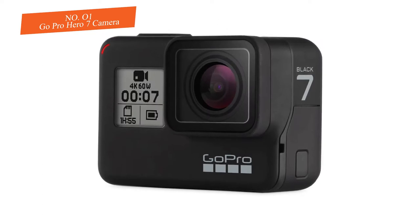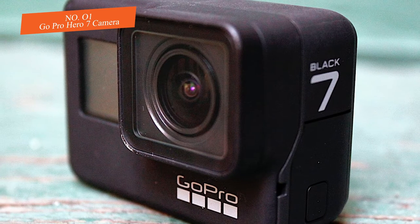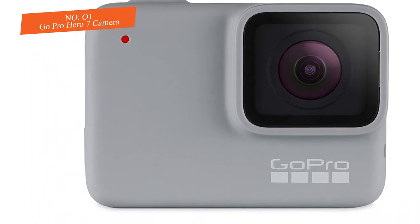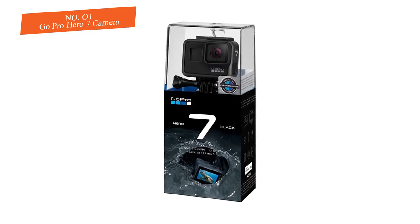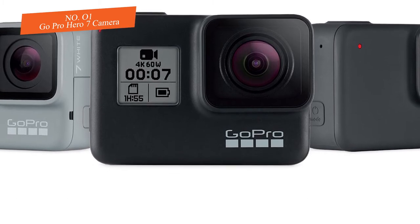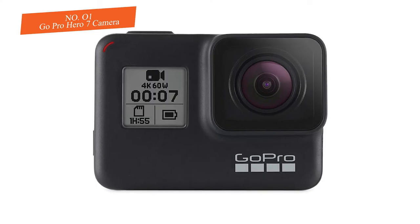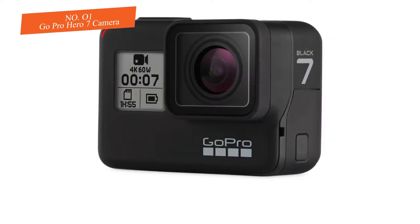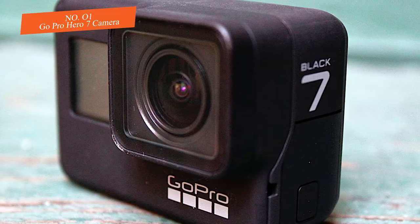The GoPro Hero 7 has a waterproof housing rated for diving up to 33 feet, making it ideal for surfing, kayaking, or swimming, as well as getting shallow water footage of you and your companions. Like most action cameras, it works primarily in a set-it-and-forget-it mode — press a button and it records until the card is full. Unlike early models, however, the Hero 7 offers a clear back screen so you can frame shots and take stills too. It also features voice control and supports live streaming.